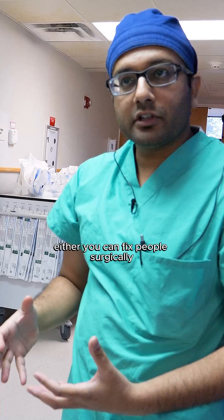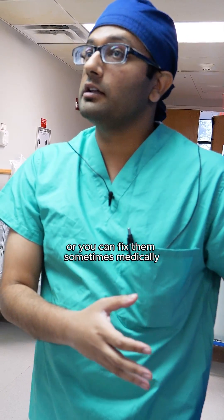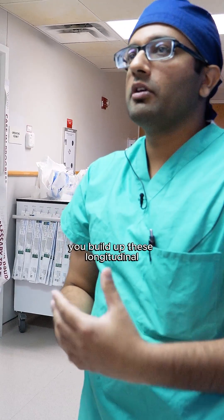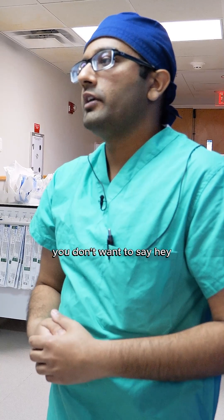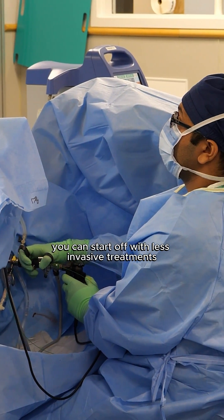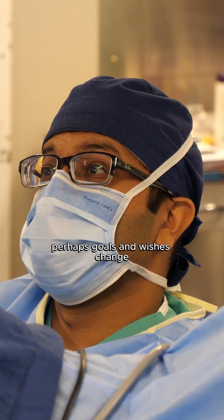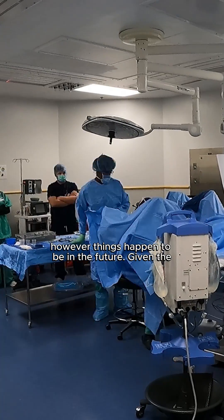In urology you can fix people surgically or sometimes medically — it's a blend of both. You build up these longitudinal relationships with patients, and you don't want to say 'this is your only option.' You can start with less invasive treatments, and as things progress or as goals and wishes change, we can always address however things happen to be in the future.